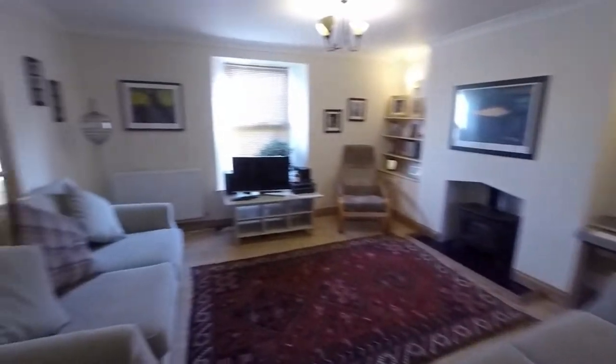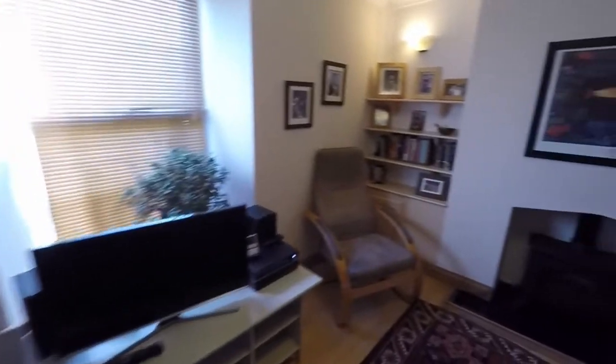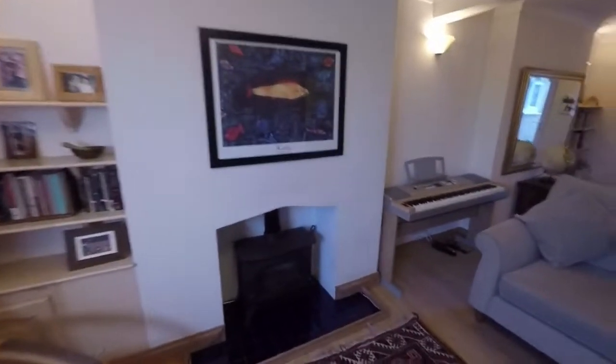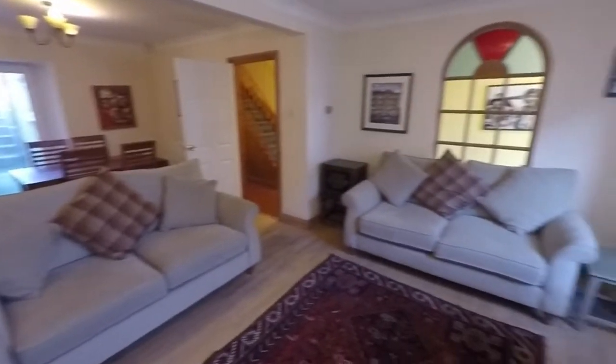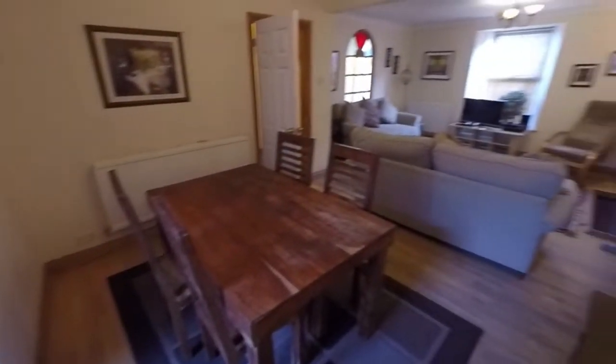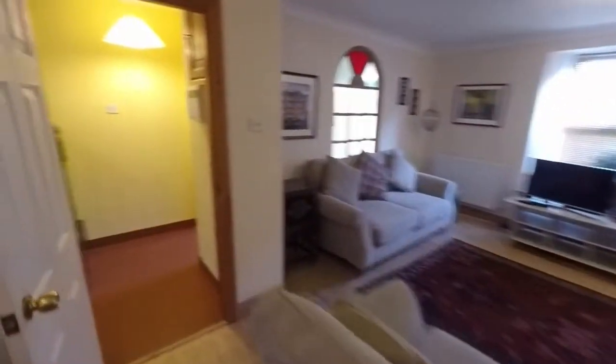As we come into this main living area here you can see it is nice and spacious. Open plan layout with the dining area and well presented as well. Lots of room for all your living and dining furniture and there is a patio door out onto the rear garden as well.